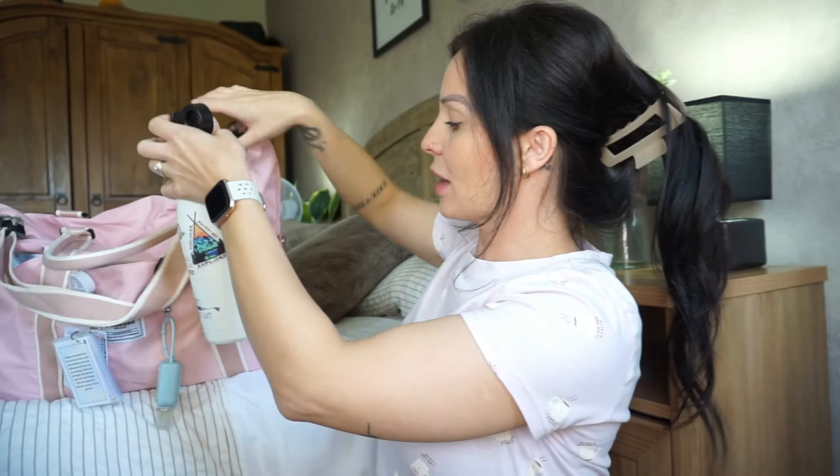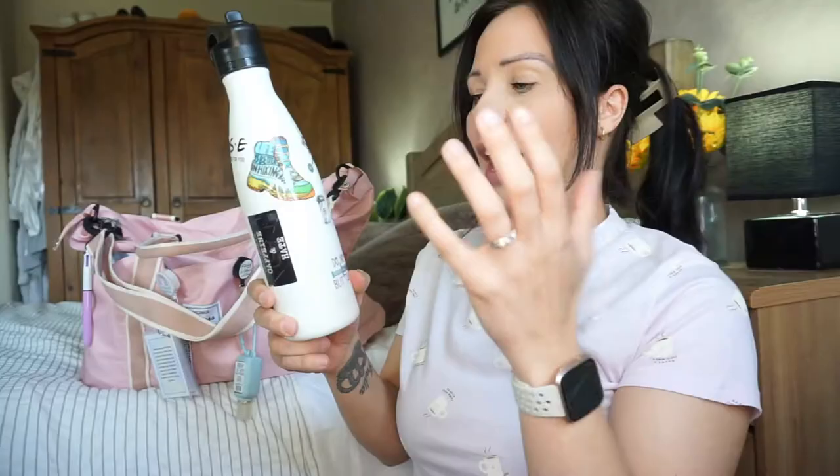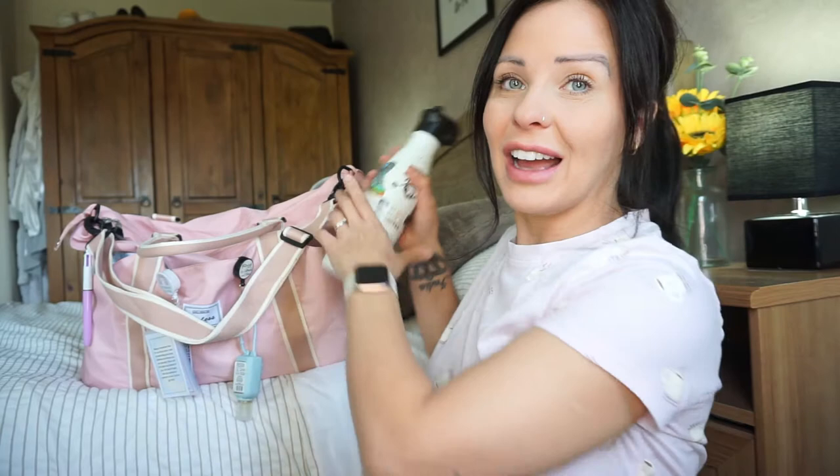In one of the side pockets I have put in my show bottle, which is insulated and keeps your water cool. My actual love of my life for placement is my hydro jug — this is what I typically take on placement because it lasts me the whole day and it has a strap to carry on. I just put the show bottle in to show you that you can have a regular bottle and still have room in the side pocket — that's how big they are.